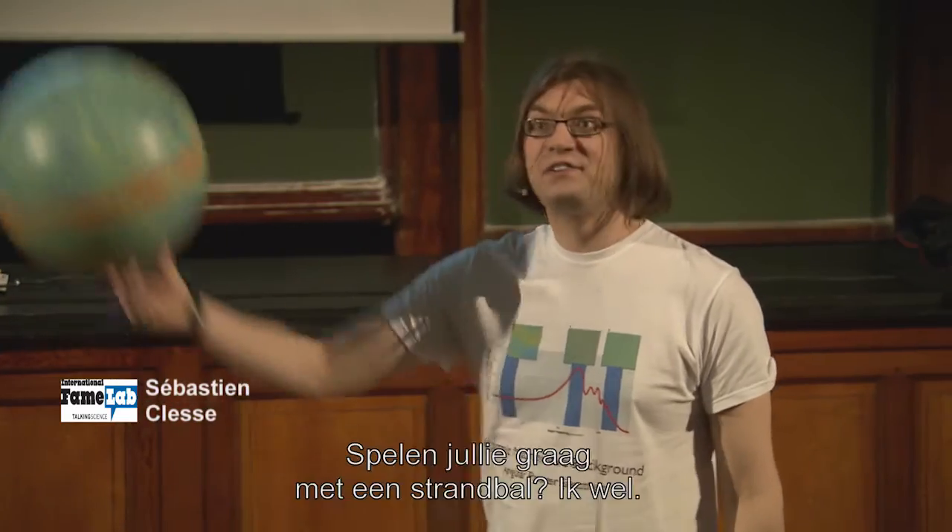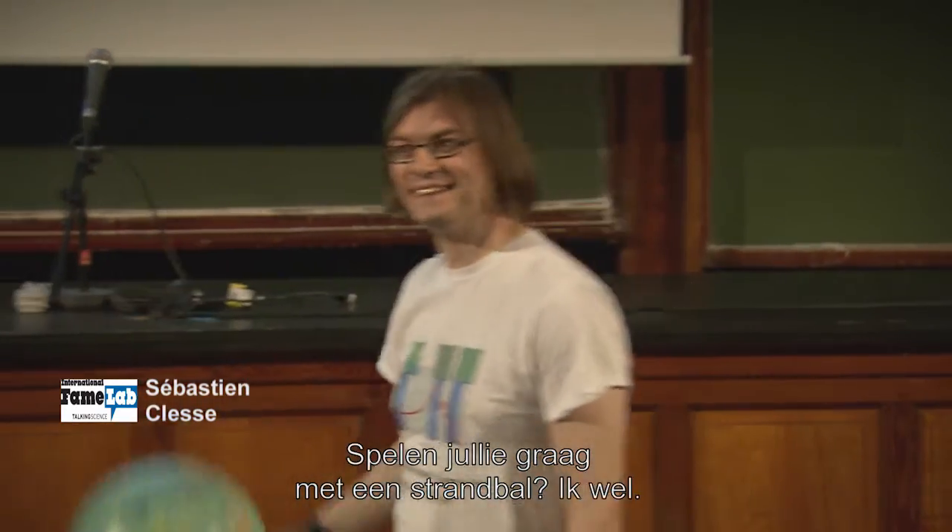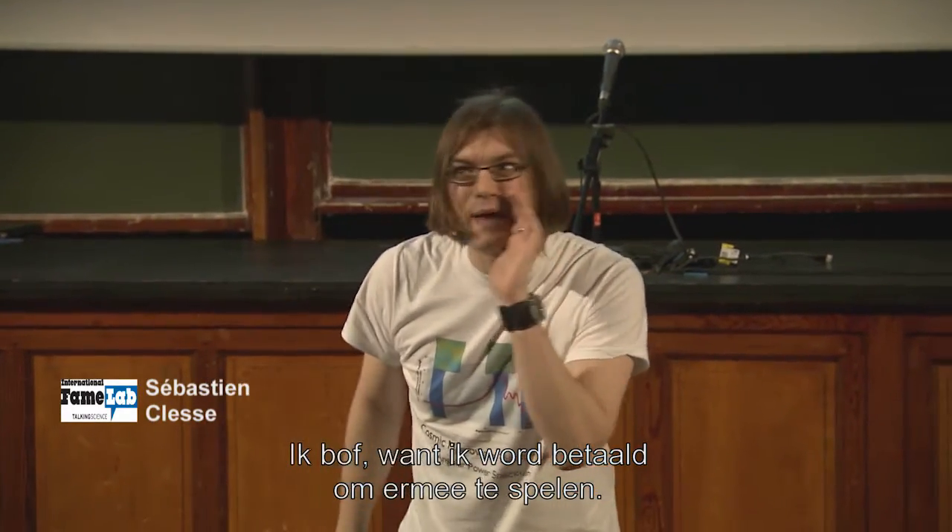Do you like to play with a beach ball? I do. I'm lucky because I'm paid to play with a beach ball.